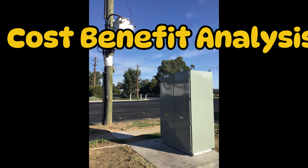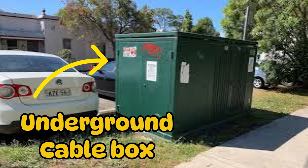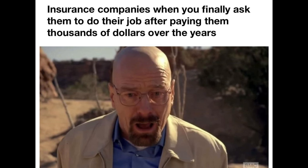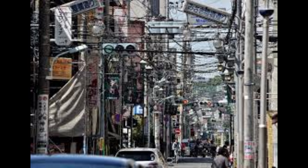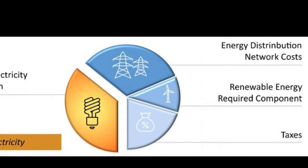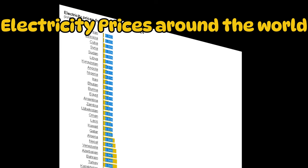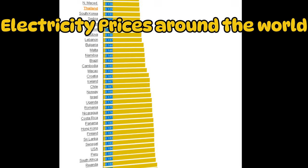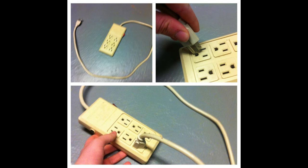So when electrical companies do the cost-benefit analysis of underground cables against overhead lines, it's an easy decision. They'd rather put up some extra wires than deal with regulations and insurance liability. And believe it or not, the decision to hang wires actually makes electricity cheaper for consumers. A good chunk of the cost of supplying electricity goes into infrastructure, so saving 10 times the cost of underground cables means those savings get passed on to consumers. This is why electricity in countries like Thailand is often more affordable compared to places where most wiring is underground.